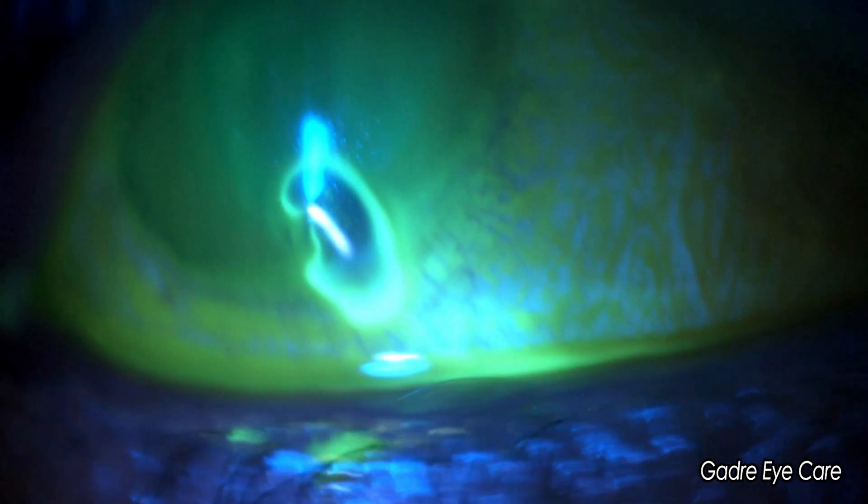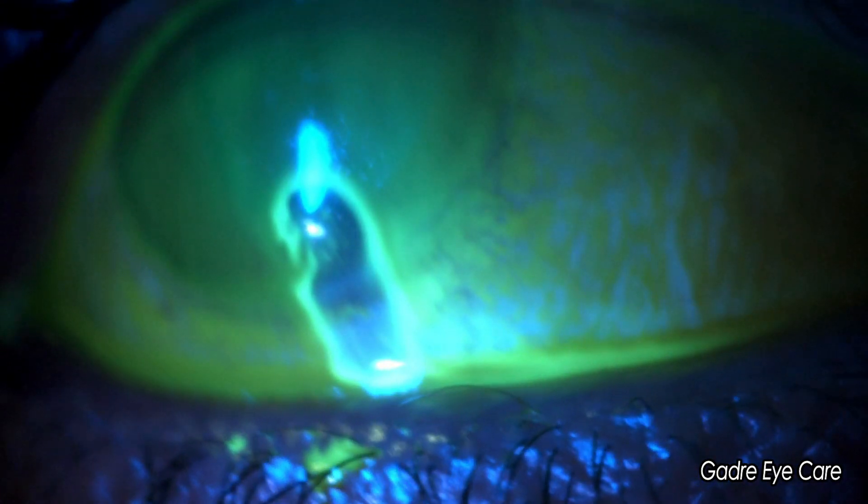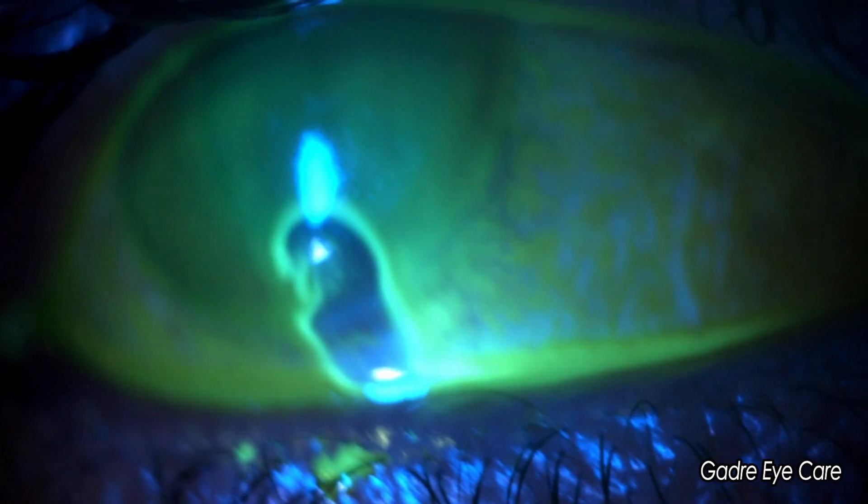Mythological metaphors aside, the human eye is a perfect combination of complexity married to simplicity. Fluorescein ensures that our assessment lives up to this profound work of art and gives it the care it so richly deserves.